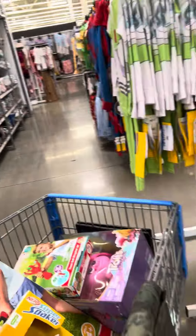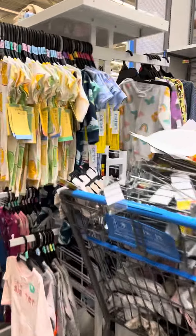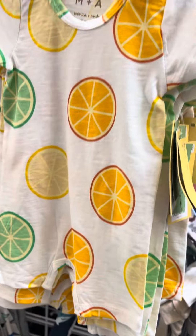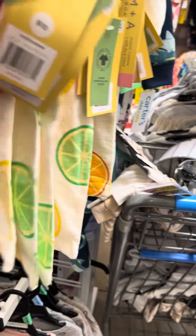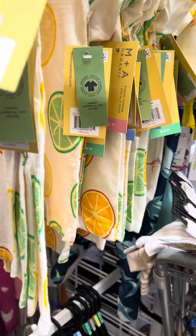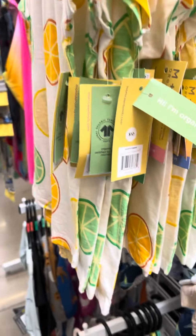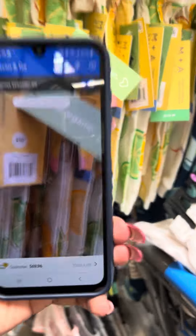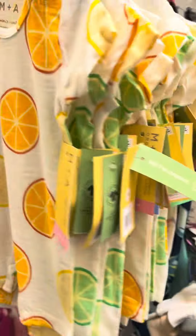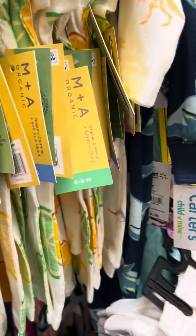Lots of stuff over here on clearance — you guys are going to have to check your stores and just start scanning stuff because all the summer stuff is getting out. Let's see if I can get one of these tags — I believe these were all a dollar. Yep, and this is what they look like.